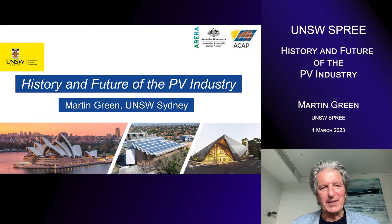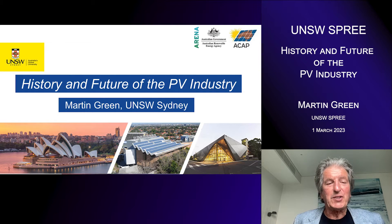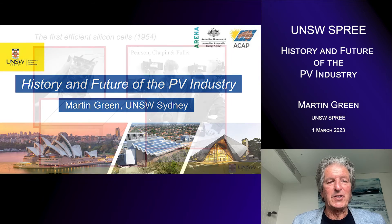Hello, I'm Martin Green speaking to you from Sydney. I'm with the University of New South Wales in Sydney, and it's an honour to be able to speak to you today on the history and future of the photovoltaics industry.